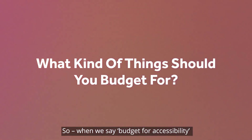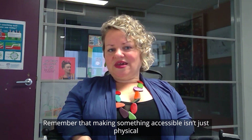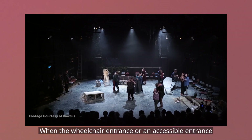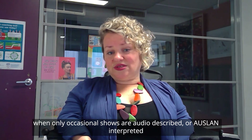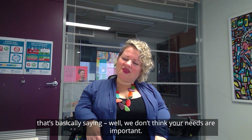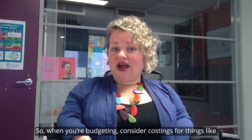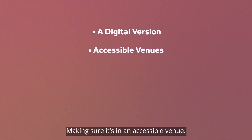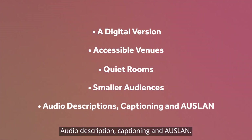So when you say budget for accessibility, what does that actually cover? Remember that making something accessible isn't just physical — it's also emotional too. When a wheelchair entrance is in some grungy back lane, when only occasional shows are audio described or Auslan interpreted, that's basically saying we don't think your needs are important. So when you're budgeting, consider costing for things like a digital version of your show, making sure it's in an accessible venue, having a quiet room, smaller audiences, audio description, captioning and Auslan.